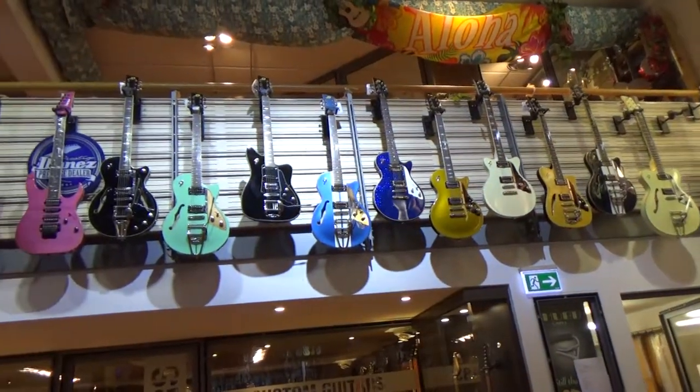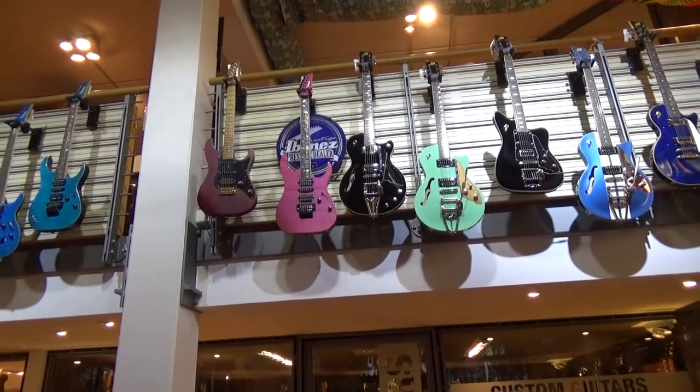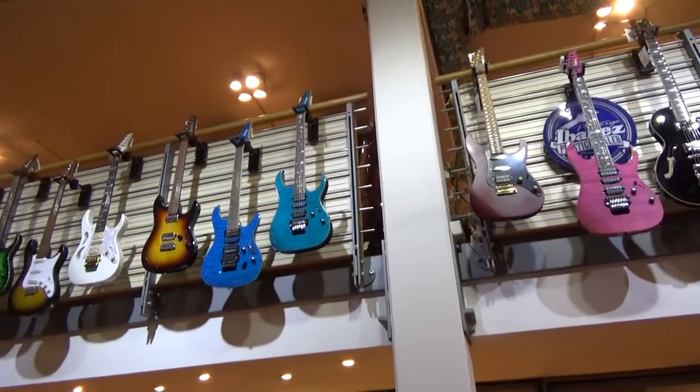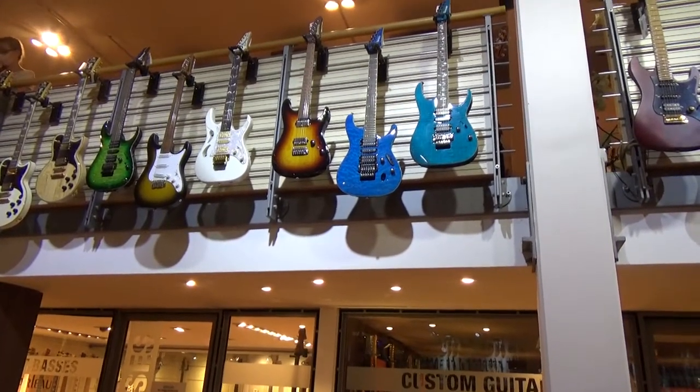On the balcony railing they had the most expensive guitars. And there I saw these Jay Custom Ibanez guitars and the Ibanez Pia. Really awesome. They caught my eyes.